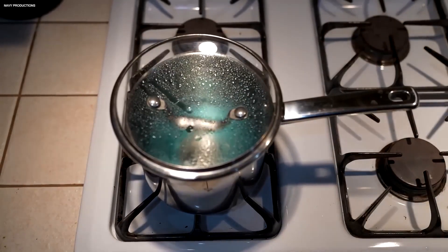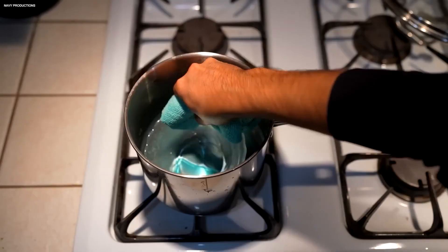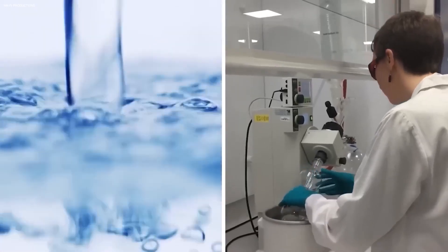Pretreatment is like preparing the canvas before a masterpiece is painted. Large particles, debris, and impurities are meticulously removed, ensuring the reverse osmosis membranes remain clear and functional. This crucial step prevents clogging and damage to the delicate filtering process.